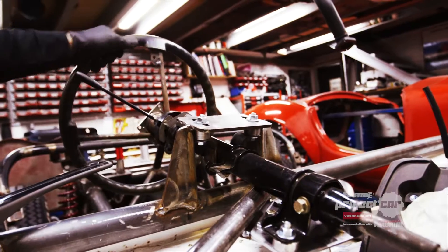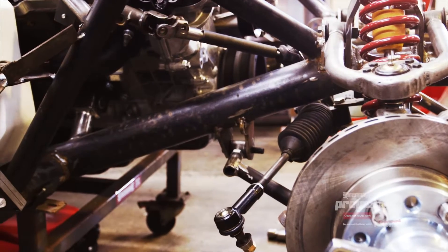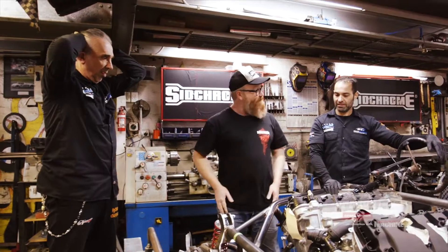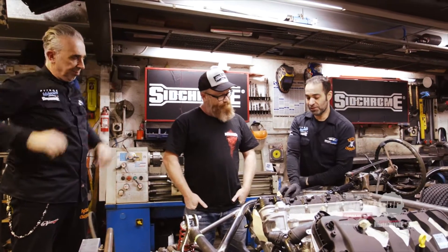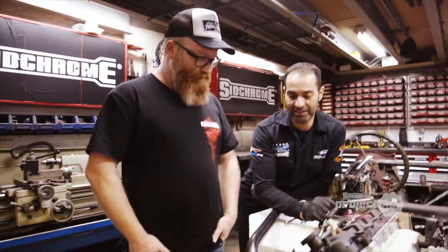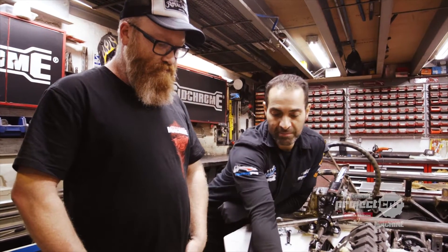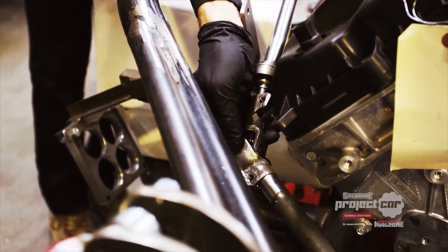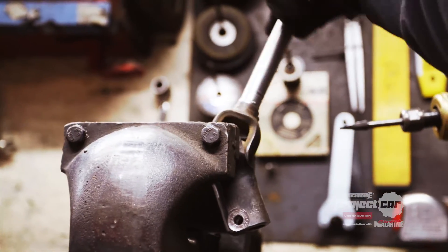We've got a giant Coyote motor here — it's much bigger than the LS motors and the Windsor Ford V8s that are often put in these cars. That brings its own problems that Joe and George are working out. We're setting up the steering geometry — everything's just tacked in place for now to sort of get everything to work out. I'm having a bit of a drama with some notchiness because my universal is so close to my rocker cover that I can't push it out any further. I've got to work out a system to allow us to get smooth steering.